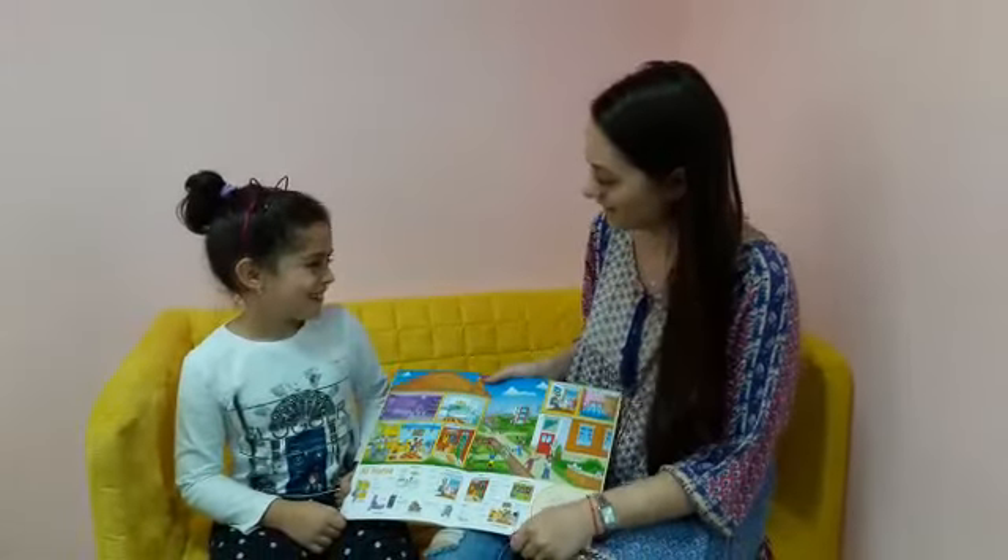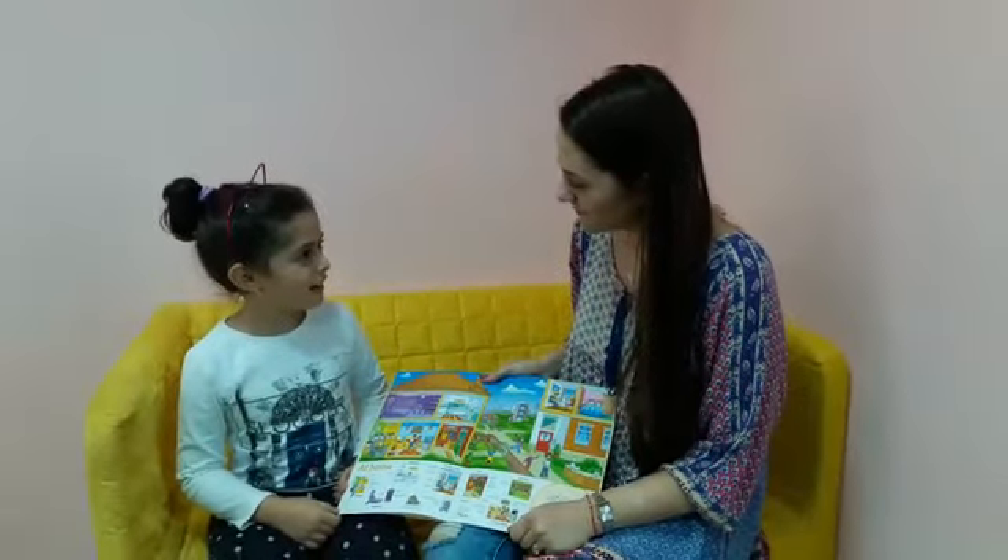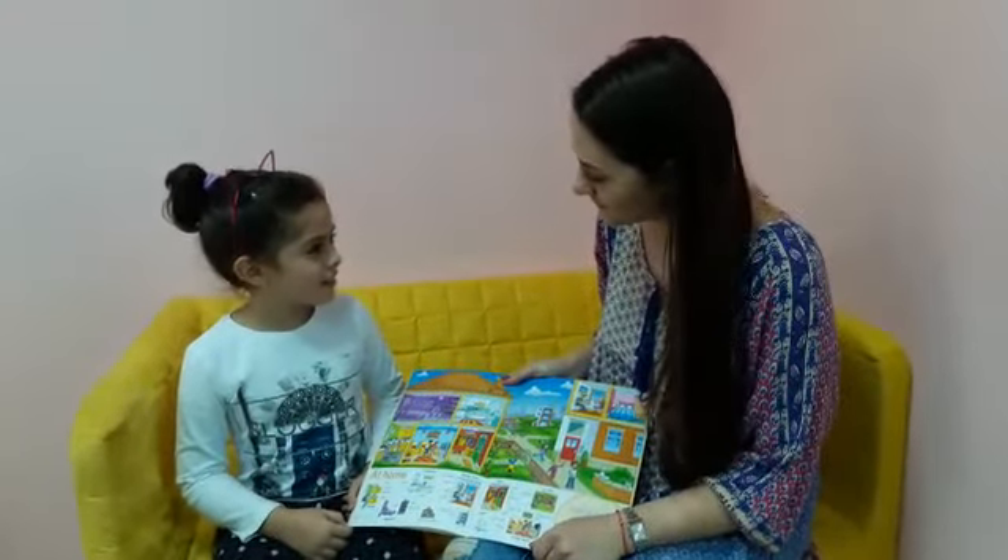Hello, how are you? I'm fine, thank you. And you? I'm very nice, thank you. What's your name? My name is Gabriela. And how old are you, Gabriela? I'm 8 years old.